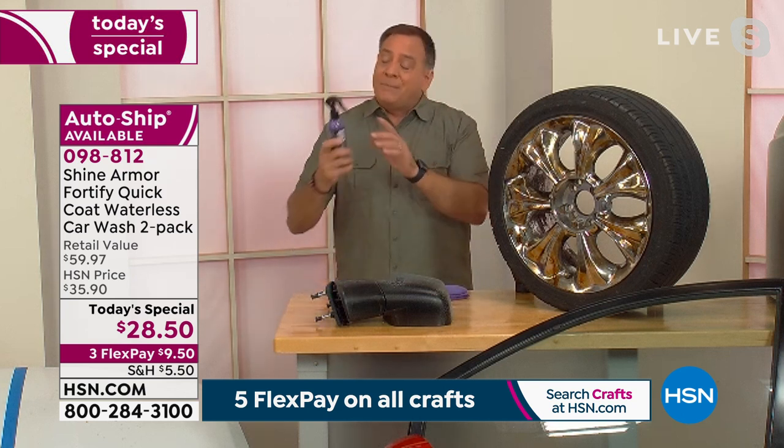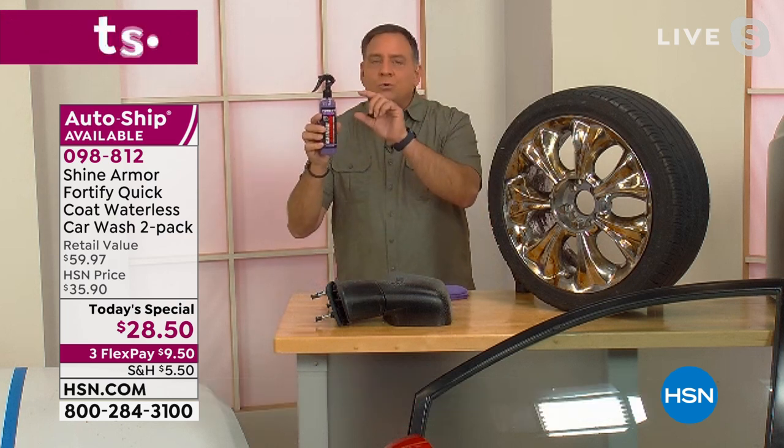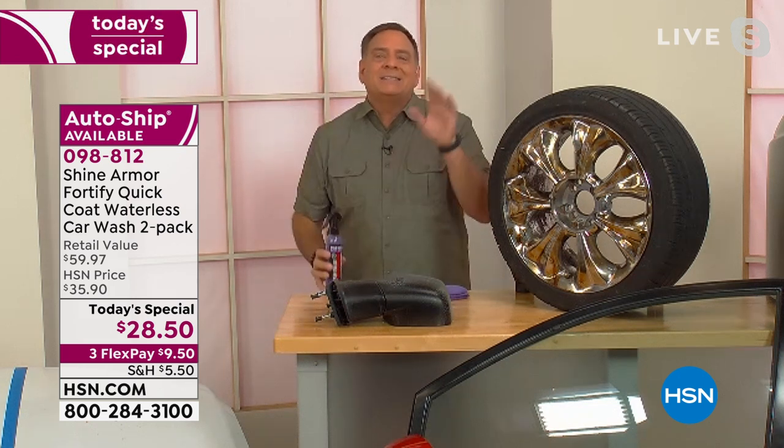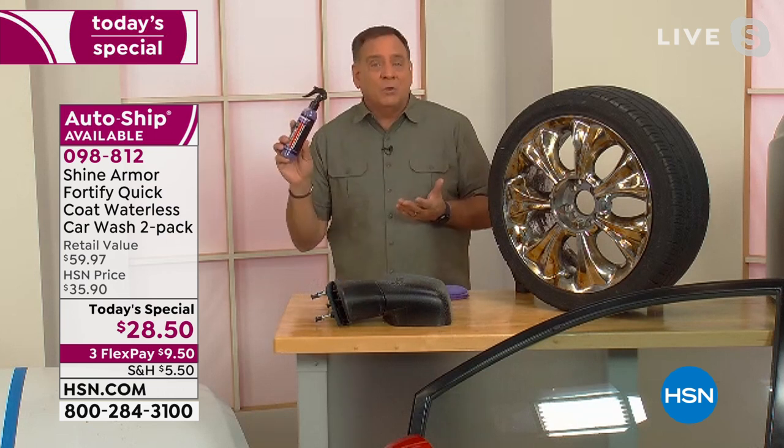And by the way, this one bottle will last you — you can do two large vehicles with one bottle. On my truck, a big pickup truck, I use one bottle and it lasts six to 12 months depending on the conditions where you are. So here in Florida, every six months or so. I actually carry a bottle with me to quick detail.